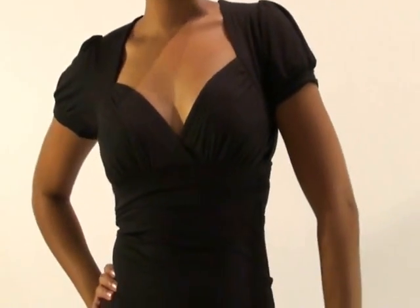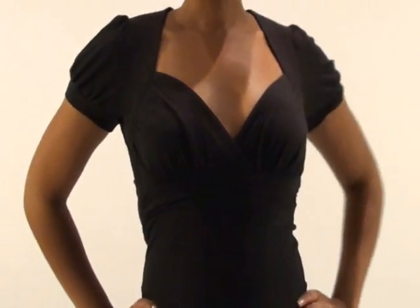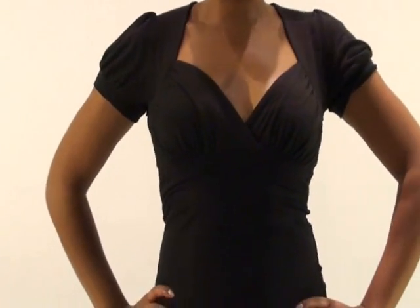Welcome to Beverly Lane TV, Episode 5: What to Wear. Today we're going to show you some more looks from BeverlyLane.com, so check them out.